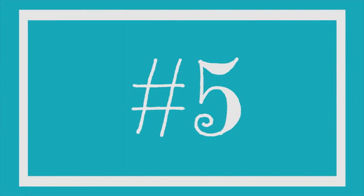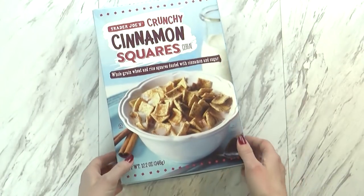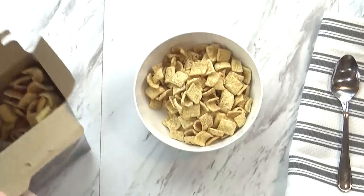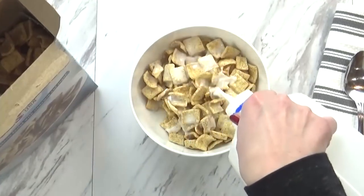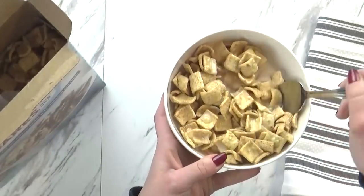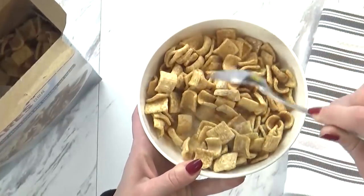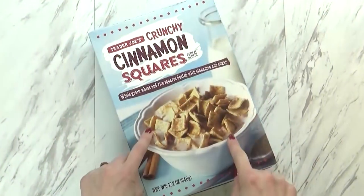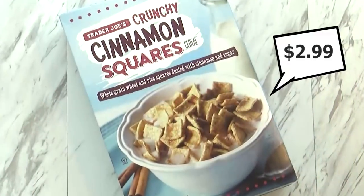In the number five spot I have the Crunchy Cinnamon Squares cereal. This is pretty much just like Cinnamon Toast Crunch, and honestly I don't think that because they're from Trader Joe's they're any healthier at all — they're definitely full of sugar, which makes it a sweet treat. These crunchy squares are a mixture of whole wheat and rice, each one with a little sprinkling of cinnamon and sugar. They are really good for breakfast, dessert, or even a midnight snack. This is definitely one of my kids' favorites, although we try not to get it too often. This cereal was $2.99.